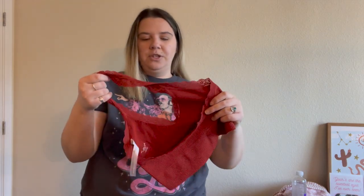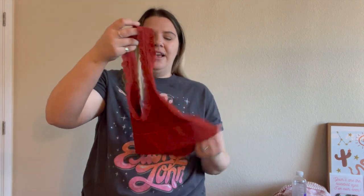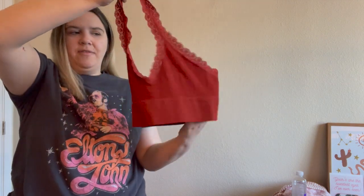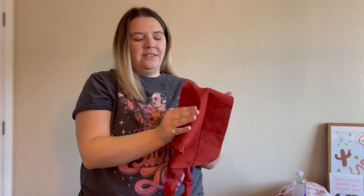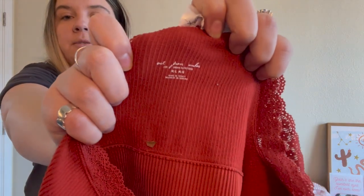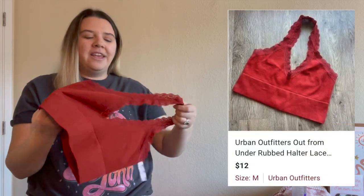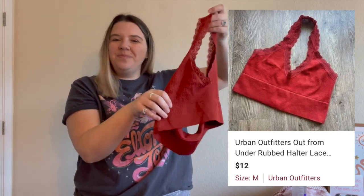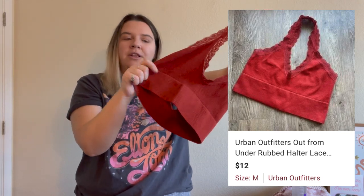Here's another bralette. I originally thought it was a one-shoulder situation but the only ones I could find online said it was more of a halter top. It's like new, size medium-large, from the brand Out From Under, which is an Urban Outfitters house brand. I don't always pick up Urban Outfitters house brands — usually the Urban Outfitters brand itself does the best for me — but at the bins I'll pick up house brands too. This one has actually been getting a lot of attention; it's a really pretty rust color and very trendy.